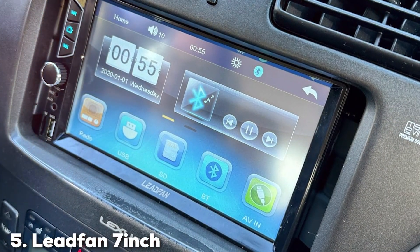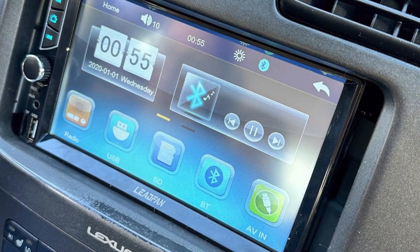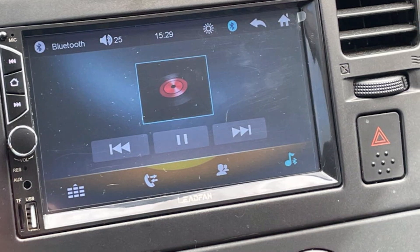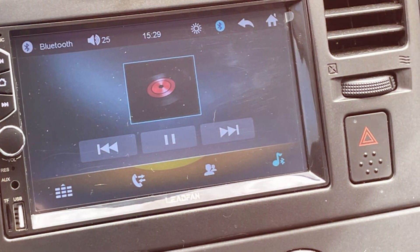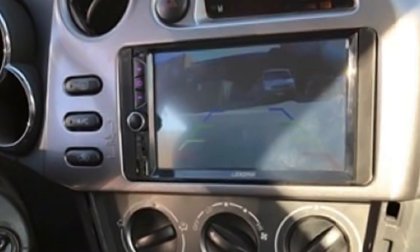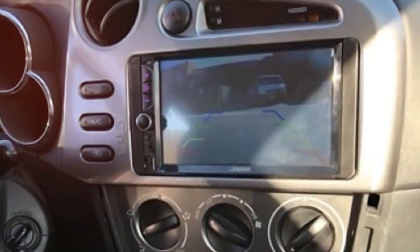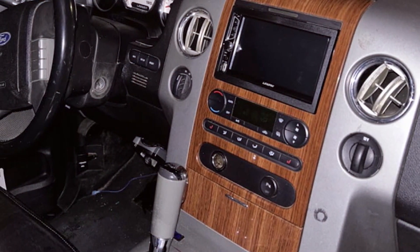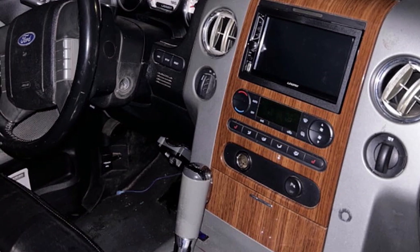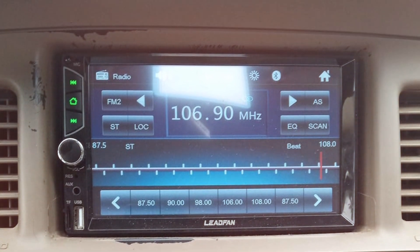The number 5 position is held by the Leadfan 7-inch Car Stereo Double DIN Radio. In the world of car audio systems, the Leadfan stands out as a powerful and versatile choice. The vibrant 7-inch display captivates with its clarity and responsiveness, making navigation through menus and settings a breeze. The built-in multimedia player supports a variety of formats ensuring seamless playback for both music and videos. With its user-friendly interface, even those new to car stereos will find it easy to customize the audio settings for an optimal listening experience.